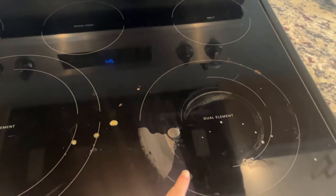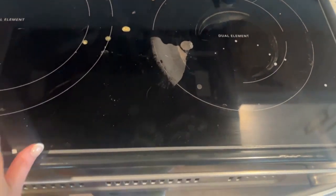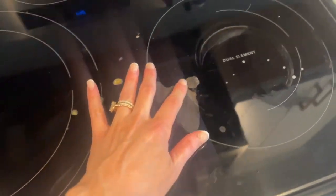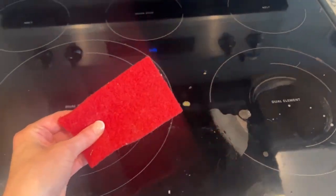Our stovetop has some major cooked-on residue, so we'll see how well that cooktop cleaner works. It's the same brand that makes these little scrubbers, so we'll see what it can do.